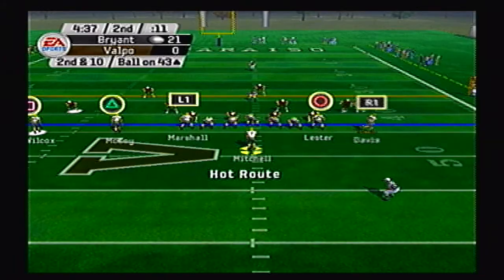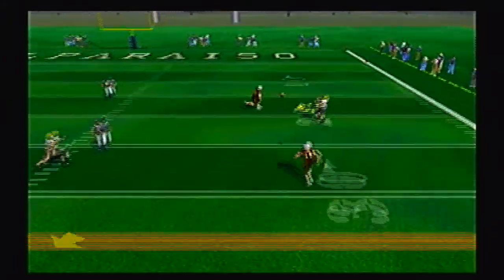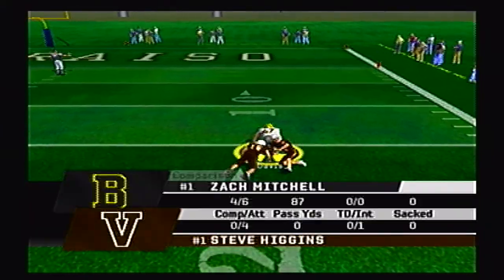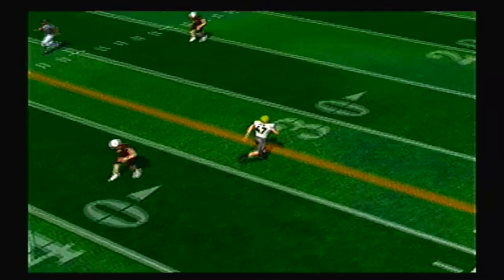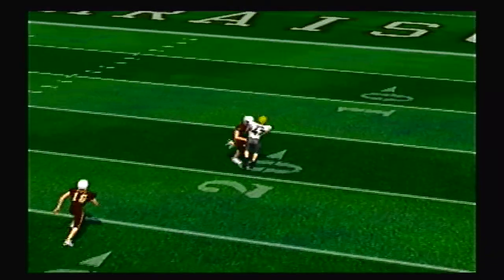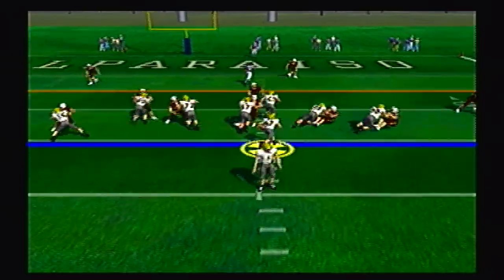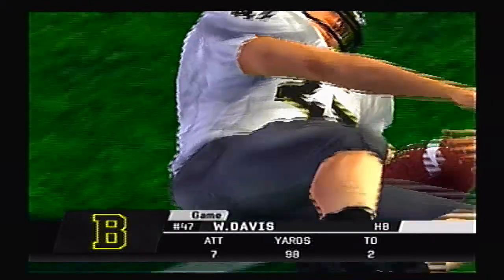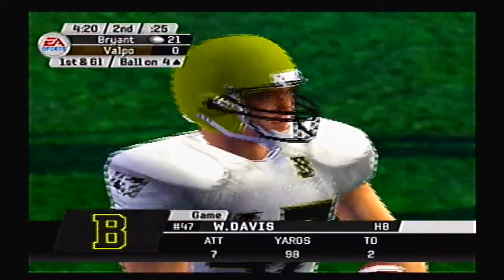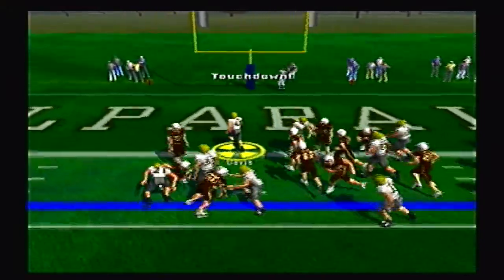Bryant back on offense after a Valpo three-and-out. Here is Mitchell going deep, caught by Davis out of the backfield for a big reception. Valparaiso is 0-for-4 in the passing game, and Bryant is just having their way with this Crusader defense. Here's Davis up the middle to the four-yard line, first and goal. He's got 98 yards on seven carries with two touchdowns.